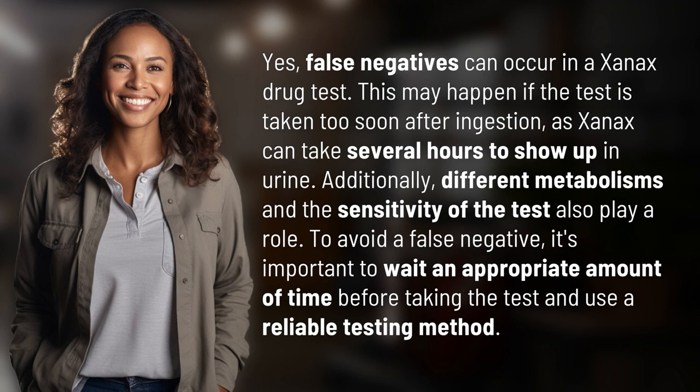Yes, false negatives can occur in a Xanax drug test. This may happen if the test is taken too soon after ingestion, as Xanax can take several hours to show up in urine. Additionally, different metabolisms and the sensitivity of the test also play a role.